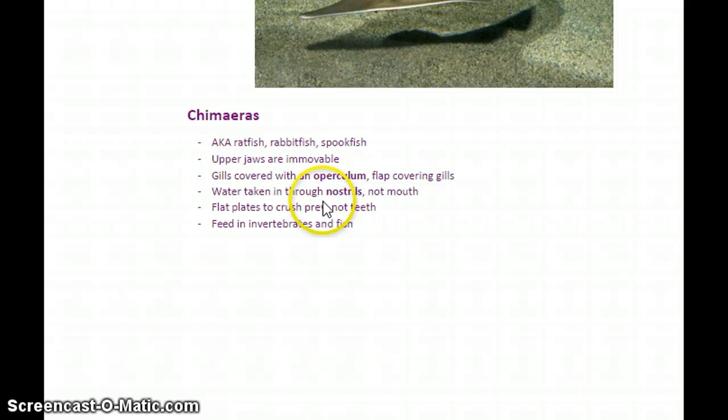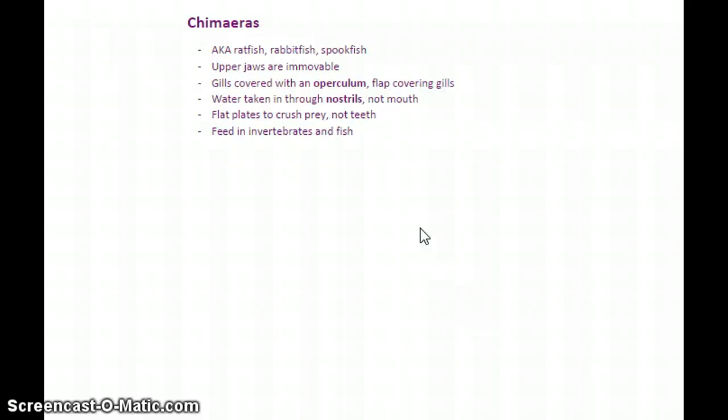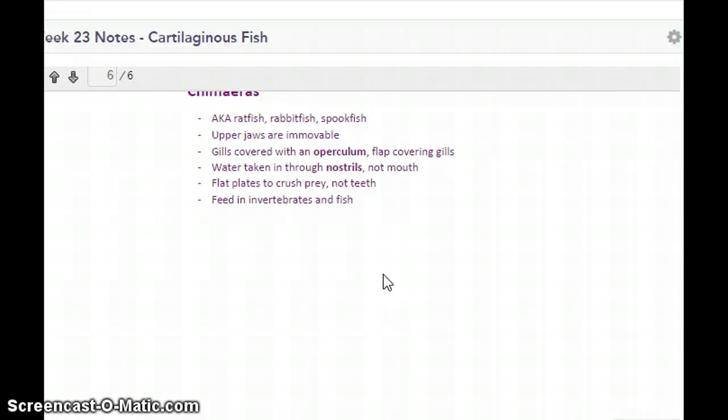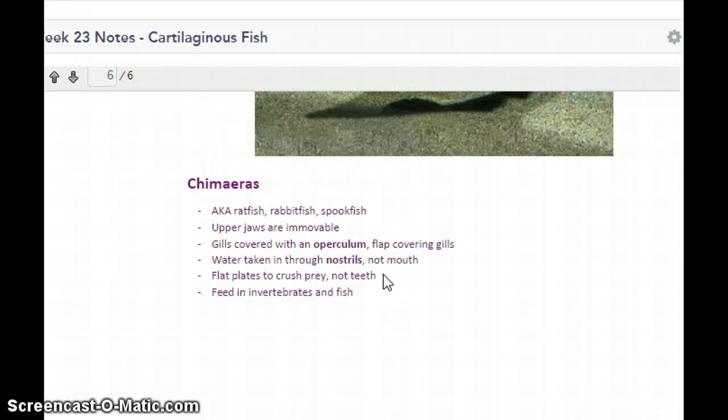The last category is chimeras. These guys have an immovable upper jaw, which is what makes them different from sharks and rays. They also have gills with a flap that covers them called an operculum. In their mouth they have flat plates that crush prey, so they don't actually have teeth. They tend to eat invertebrates and fish. That's it for cartilaginous fish — next we'll be moving on to bony fish.